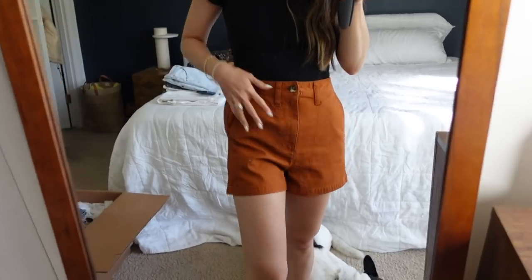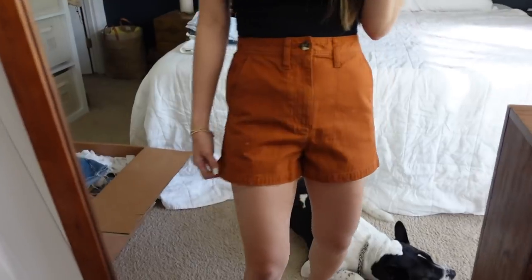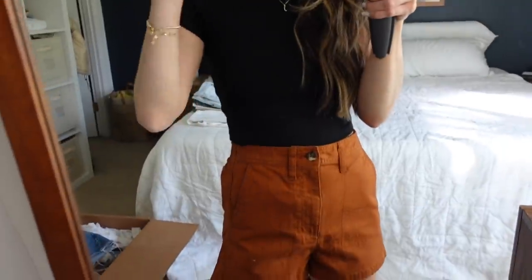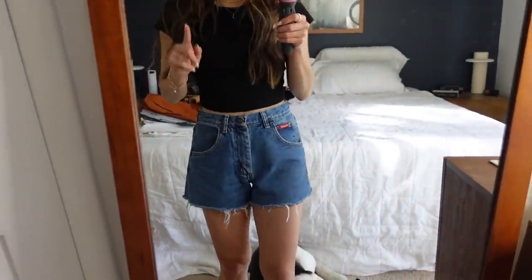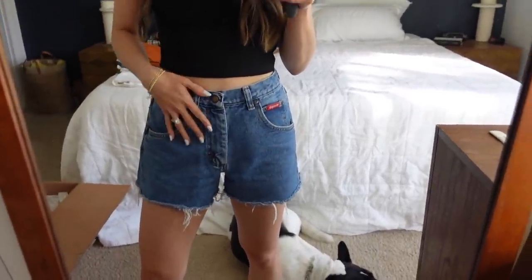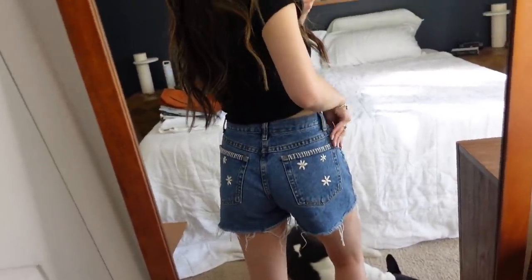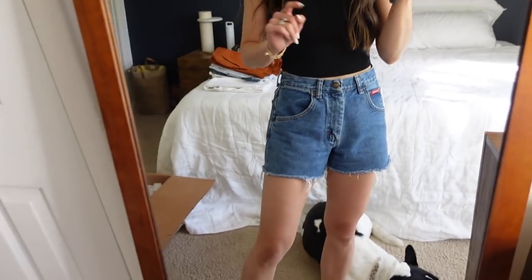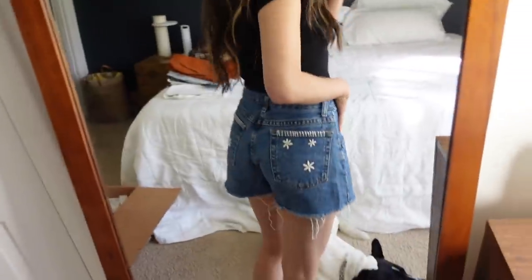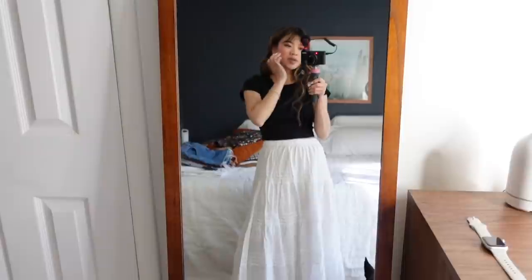I honestly can't remember if I got these last year or the year before, but they're just one of my favorites — so nice looking but very comfortable. These next shorts were a pair of jeans I thrifted, cut, distressed, and turned into shorts, and then I embroidered the pockets. If you watched that embroidery video, you saw how much I struggled with it, but these ones are super super cute.